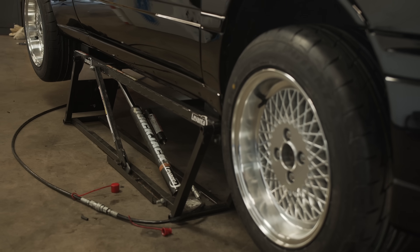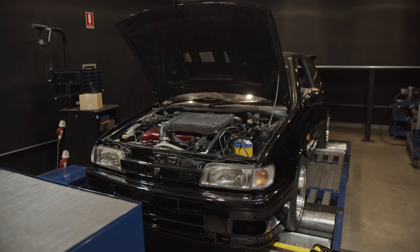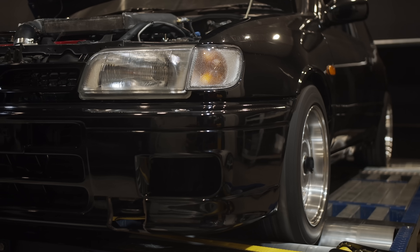And while these cars didn't set the world on fire with their rally abilities, they have been popular with car enthusiasts all around the world ever since. And of course, with some mild mods, they can make some good power.